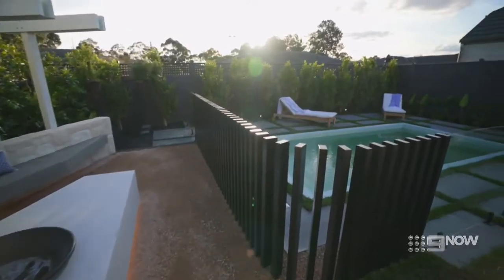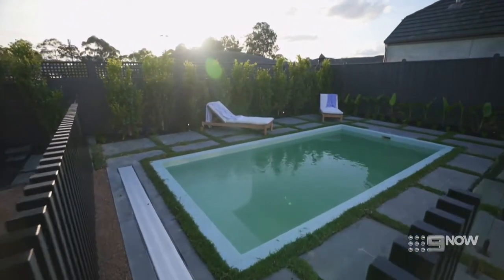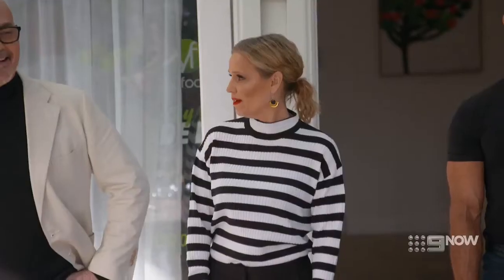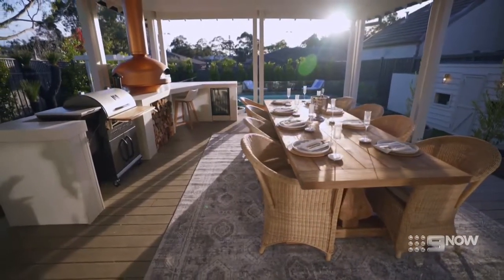Head downstairs, you've got the daybed and pool. It's just an absolute entertainer's paradise — a space I can't wait to enjoy, even if just for five minutes. We're all pretty speechless. I love this space.